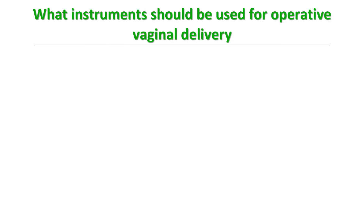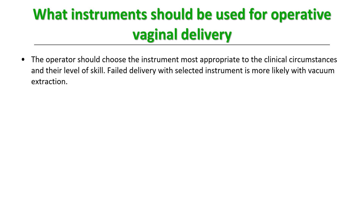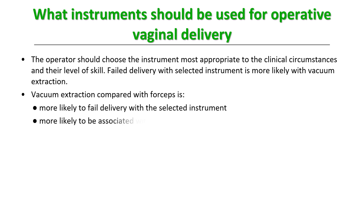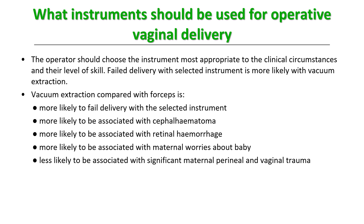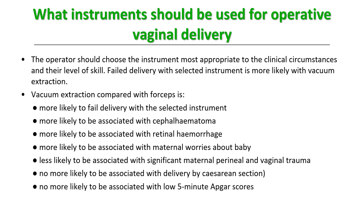The operator must choose based on clinical skill. Vacuum extraction is more likely to fail delivery with the selected instrument and is more likely to be associated with cephalohematoma and retinal hemorrhage in the baby, and with maternal worries about the baby. However, vacuum is less likely to be associated with significant maternal perineal and vaginal trauma, and no more likely to be associated with cesarean section, low five-minute Apgar scores, or need for phototherapy. These conclusions are recently published in Green Top Guidelines by RCOG.